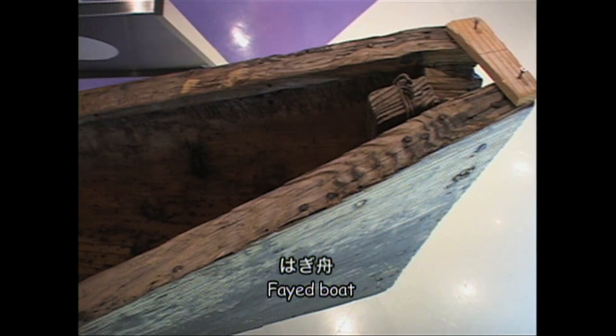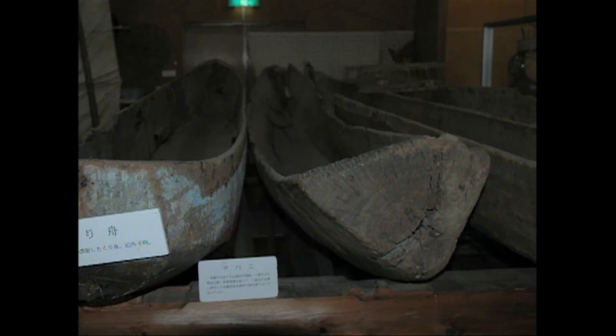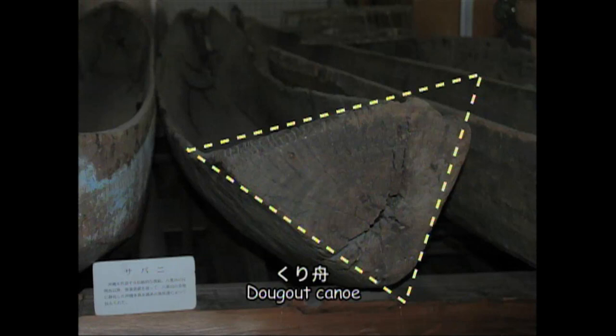Sabani are a type of hagibune, as they involve connecting planks together. However, they also retain vestiges of their evolution from the kuribune. The base of the boat bottom and sides are carved or hollowed out of a log. Initially, the stern of the boat was made from a plank that was a cross section sliced from the end of a tree — a feature that was seemingly copied from the kuribune.